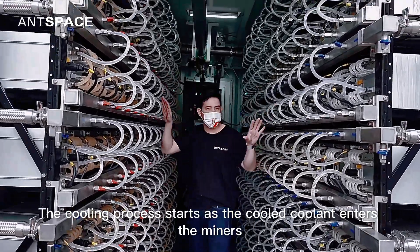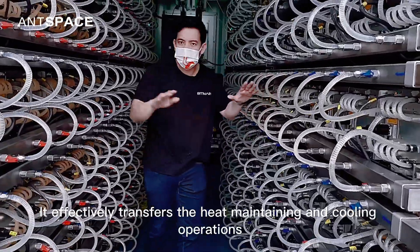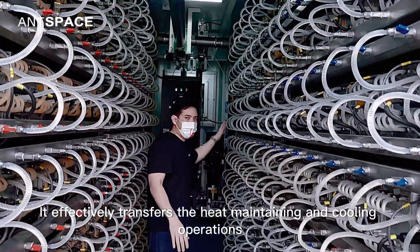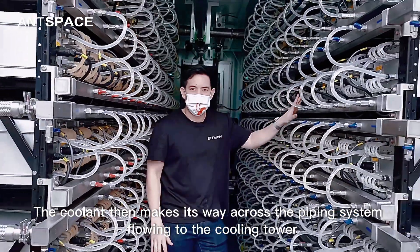The cooling process starts as the cooled coolant enters the miners. It effectively transfers the heat, maintaining and cooling operations. The coolant then makes its way across the piping system, flowing to the cooling tower.